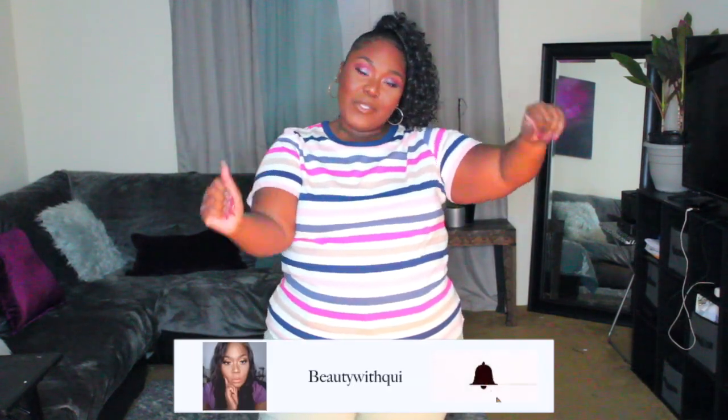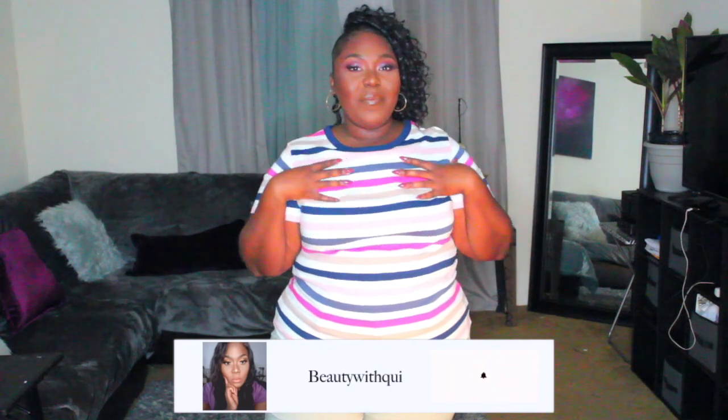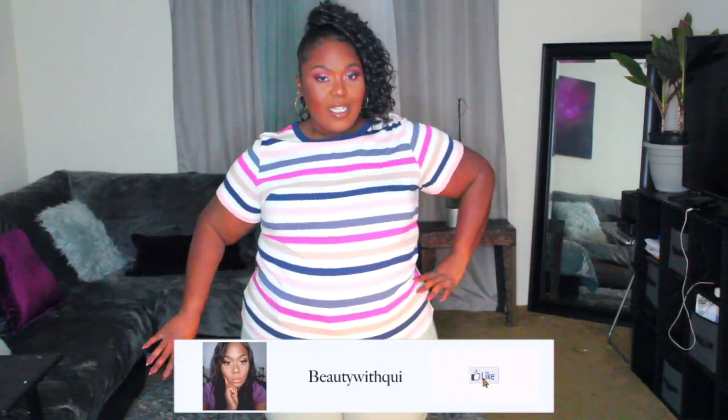Hi everyone and welcome back to another video. My name is Beauty by Kwee here on KweeTV and today we're going to be doing a casual springtime clothing — or styling — video. Hopefully by the end of this video you'll feel the need to subscribe and click that bell so you don't miss any videos from me. If you're interested in seeing some of the items I chose for this spring, please stay tuned.